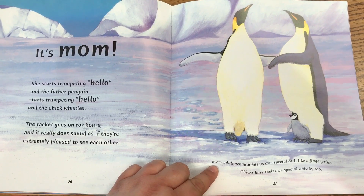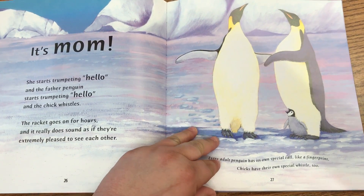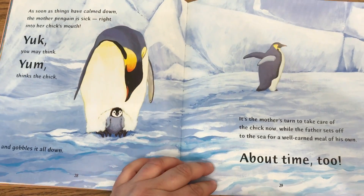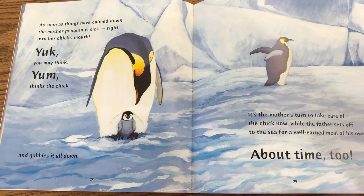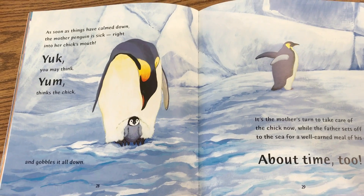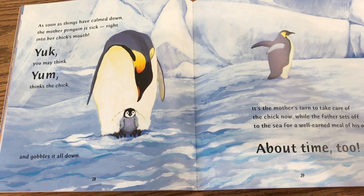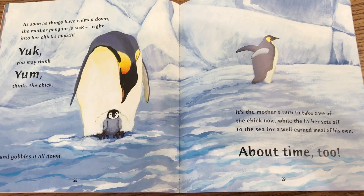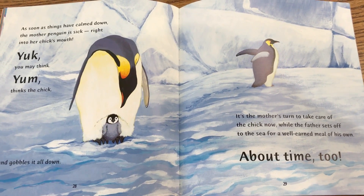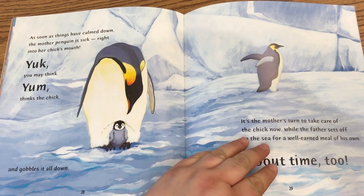Every adult penguin has its own special call like a fingerprint, and chicks have their own special whistle too. As soon as things have calmed down, the mother penguin is sick right into her chick's mouth. Yuck! you may think. Yum! thinks the chick, and gobbles it down. It's the mother's turn to take care of the chick now, while the father sets off to the sea for a well-earned meal of his own. About time, too.